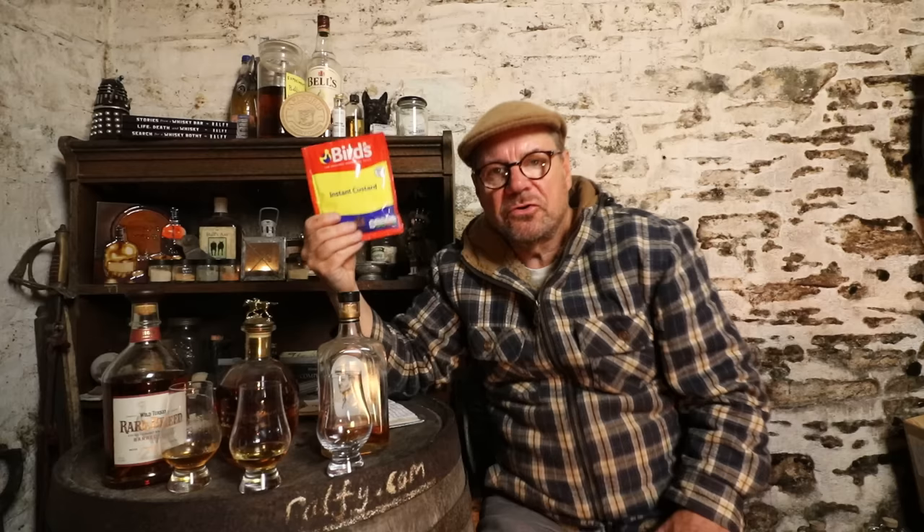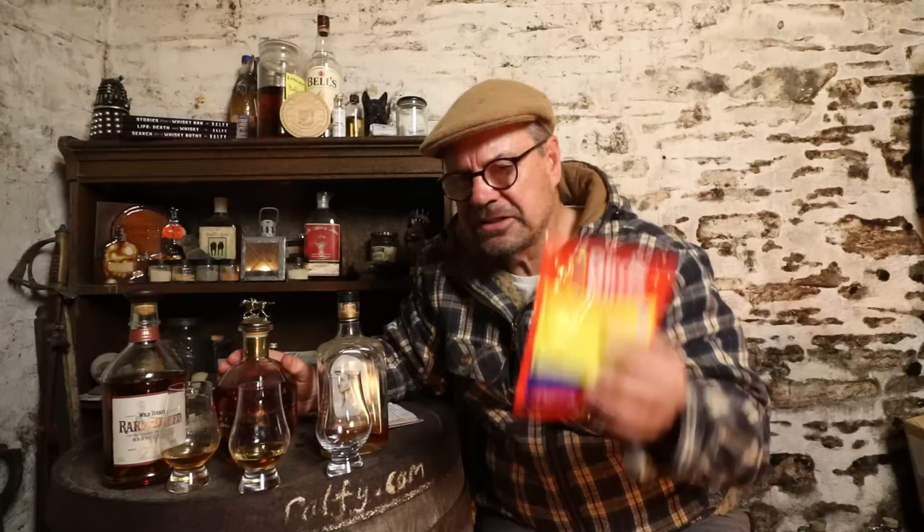Instant custard — this is a packet of flavored sweetened corn flour that you whisk into hot milk and it turns into corn flour custard. The flavor of vanilla is immediate and it's rather synthetic. This is the primary note — this instant custard — and it's what I'm getting from the Blanton's. And this is a good version of Blanton's.